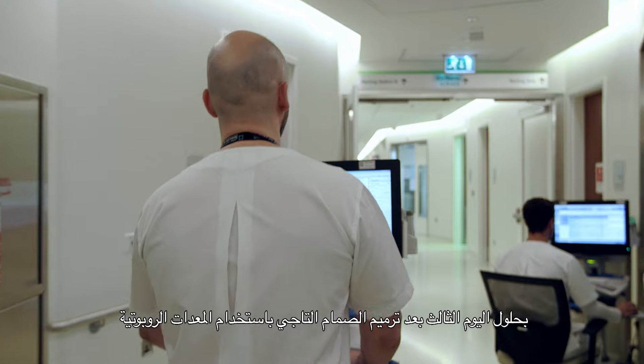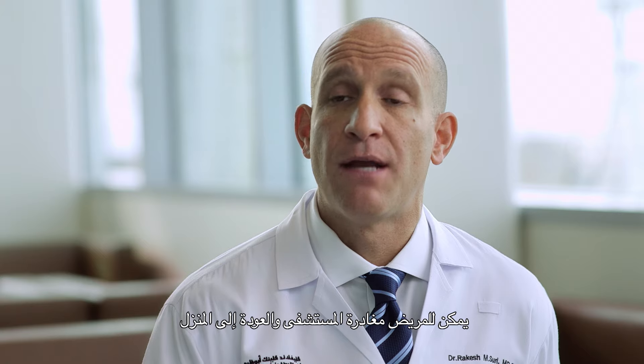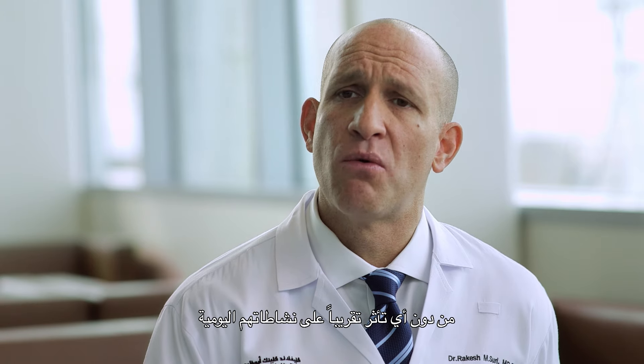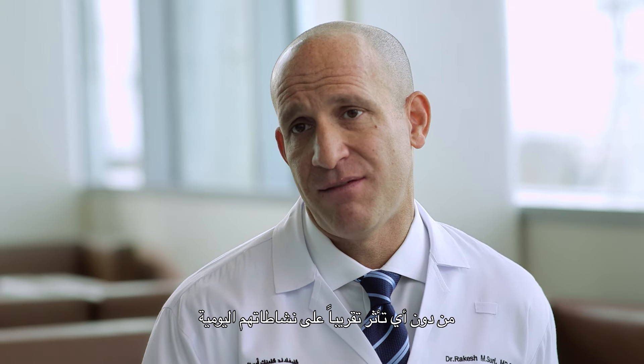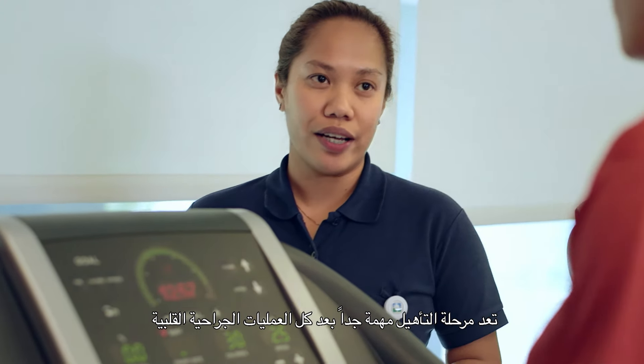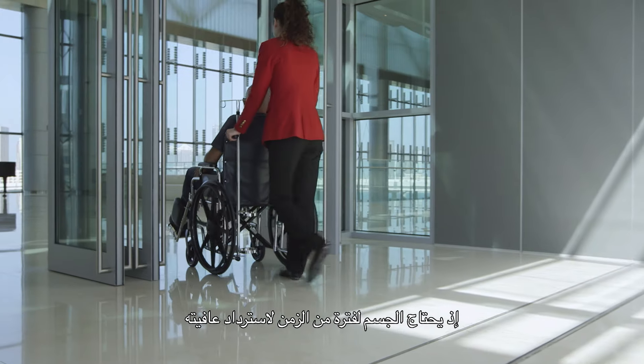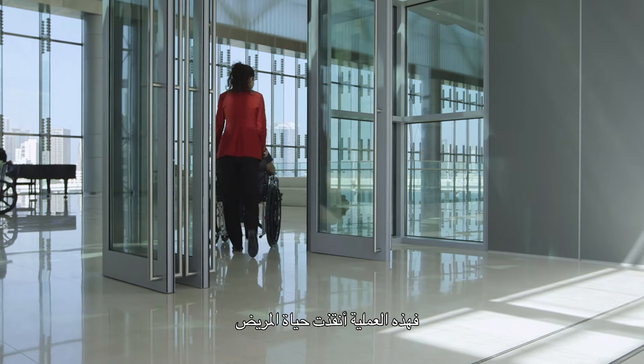By the third day after robotic mitral valve repair, patients are able to leave hospital and return home with nearly no restrictions on their daily activities. Rehabilitation is important after all types of cardiac surgery. The body takes some time to recover, recuperate, and rebuild after this life-saving surgery.